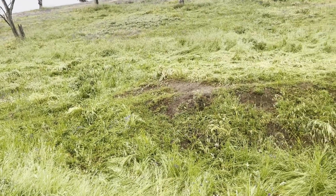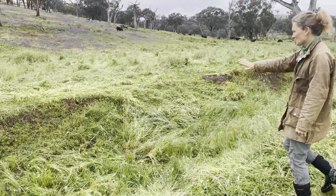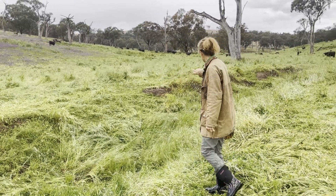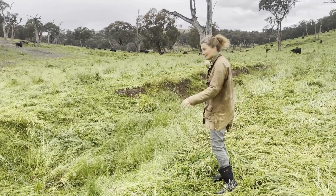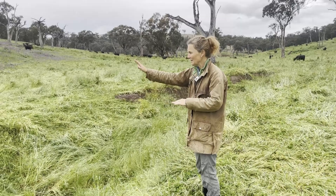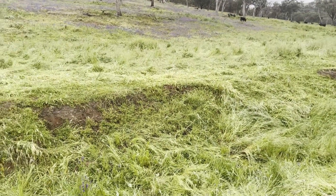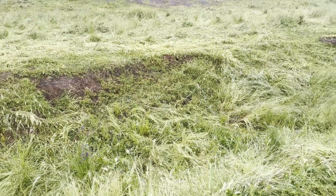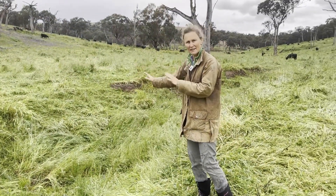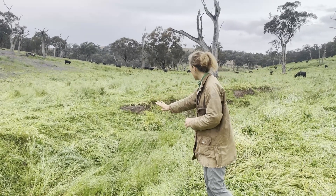You can see down in front where the erosion was, and we're getting good ground cover there. Along here on the steeper bits, having cattle come through with long recoveries gives a bit of battering action — they decrease the angle of the erosion, giving grass more chance to grow up there, slow the water, and reduce erosion in that area.